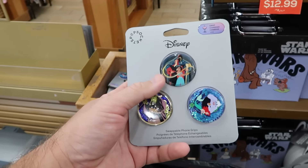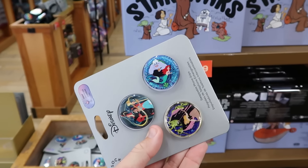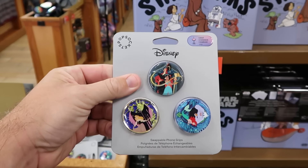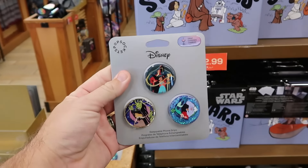There's a whole Pop Socket set — awesome with Ursula, Ariel, Princess Jasmine with Jafar, and Maleficent. Really cool designs.